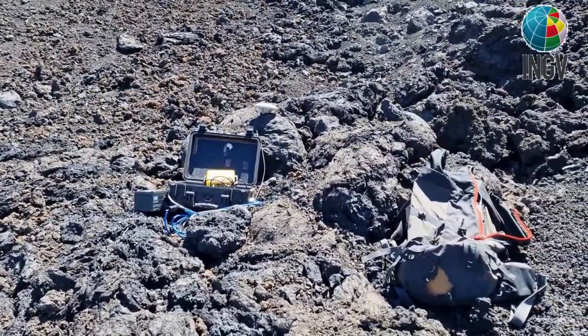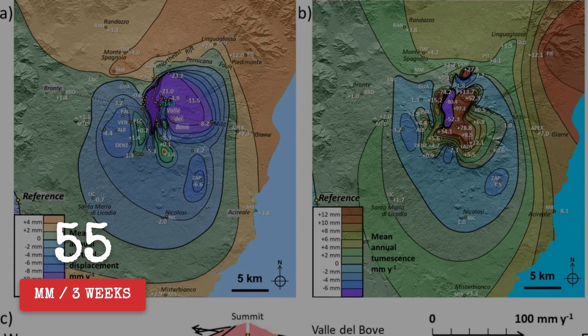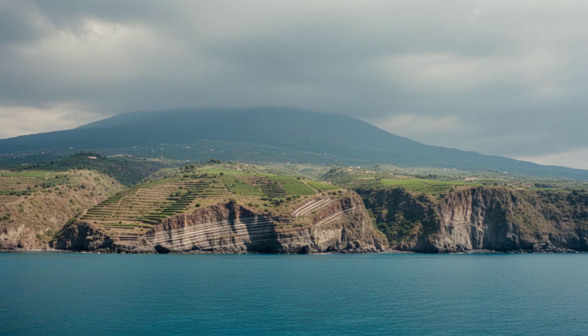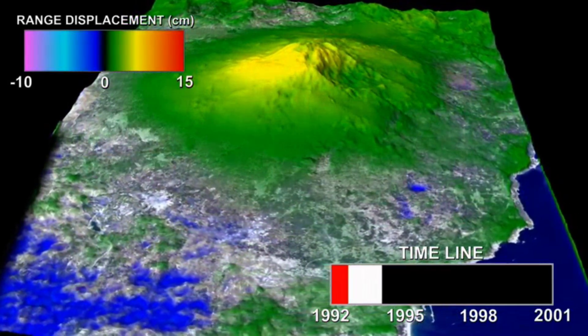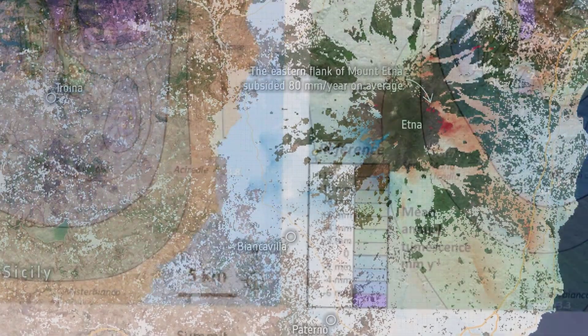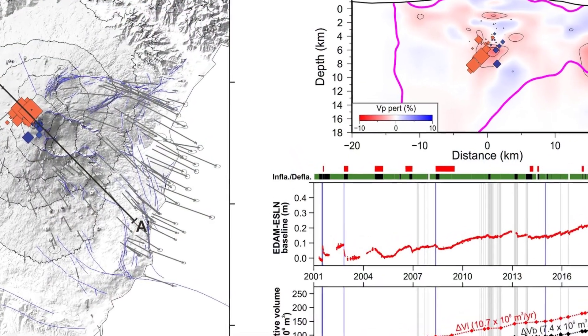GNSS stations perched on the eastern slope, such as Bouveri and PZGN, confirm the story. Their data show sharp velocity spikes — up to 55 millimeters in three weeks — coinciding with eruptive phases. Even the coastal blocks, once thought to be stable, have now decoupled and slid seaward during these episodes. InSAR time-lapse sequences lay out the pattern: slow, persistent inflation at the summit, then stepwise advances racing down the flanks. Each episode leaves a permanent mark, ratcheting the slope further east, never quite resetting to zero.